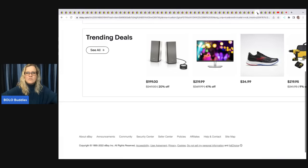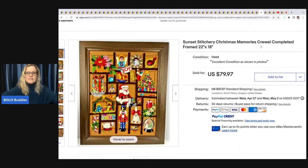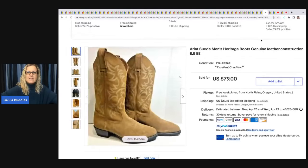Sunset Stitchery Christmas Memories crewel — completed and framed. Someone corrected me that it's pronounced 'crewel' like it rhymes with 'school' — thank you for that! Estate sale, paid $8, sold for $79.97 plus shipping.